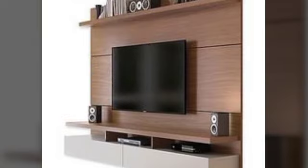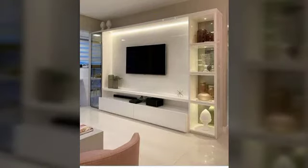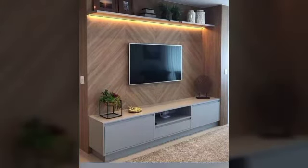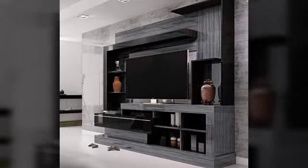Bismillahirrahmanirrahim. Assalamu alaykum viewers, welcome back to my YouTube channel. Latest and unique and detail design ideas — beautiful and attractive, most demanding stylish TV wall stand ideas for your living room. All designs are really beautiful and attractive, most demanding.